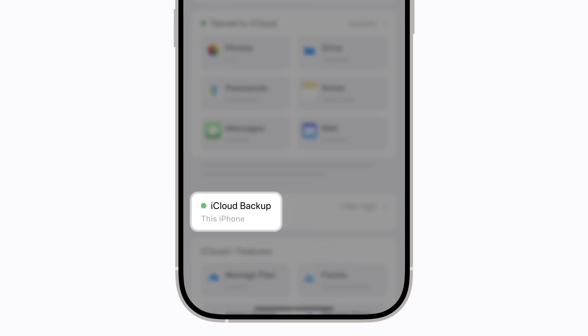The dot next to iCloud Backup displays the status of the last backup of this device. If it's green, it means your iPhone has been successfully backed up. But if there is a gray or red dot, it might mean that your backup is turned off, your device is offline, or the last backup failed. This might occur if you don't have enough iCloud storage for your backup.